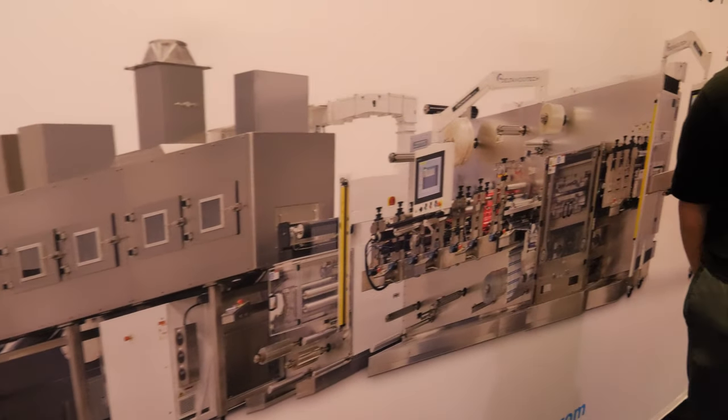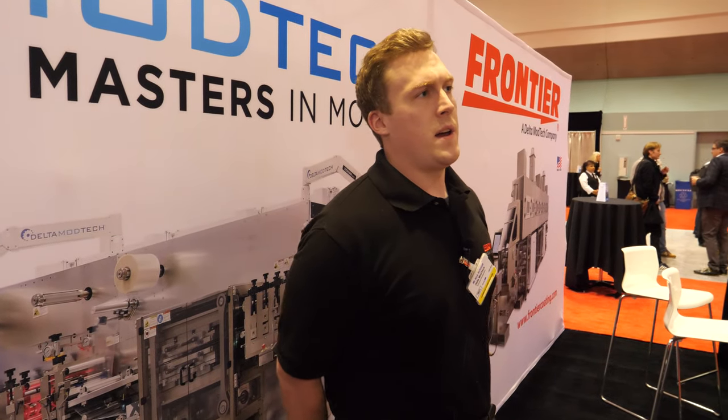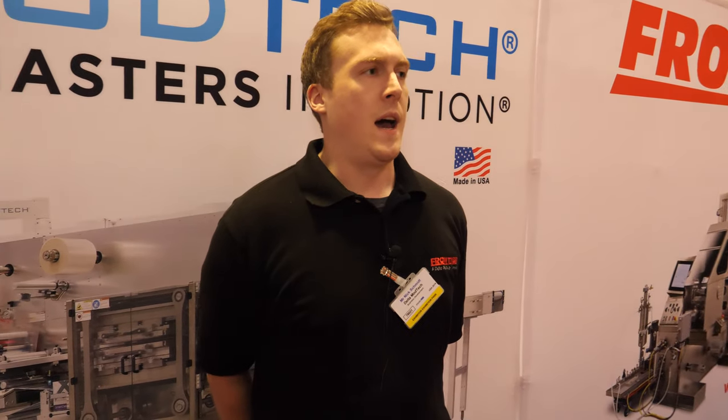So what is a trans-thermal patch? That could encompass a lot of different areas, whether it's a pain patch, whether it's a cease-smoking patch — it can certainly be all over the board.